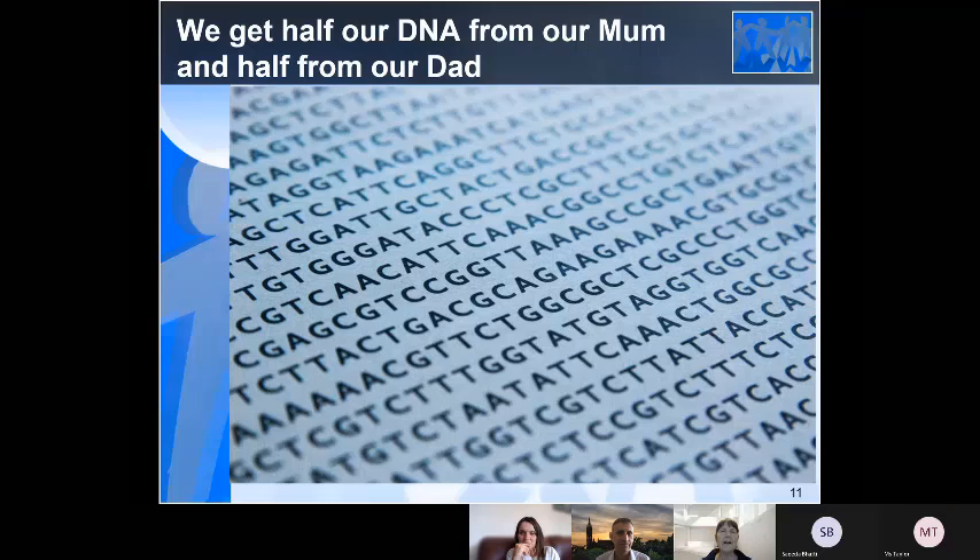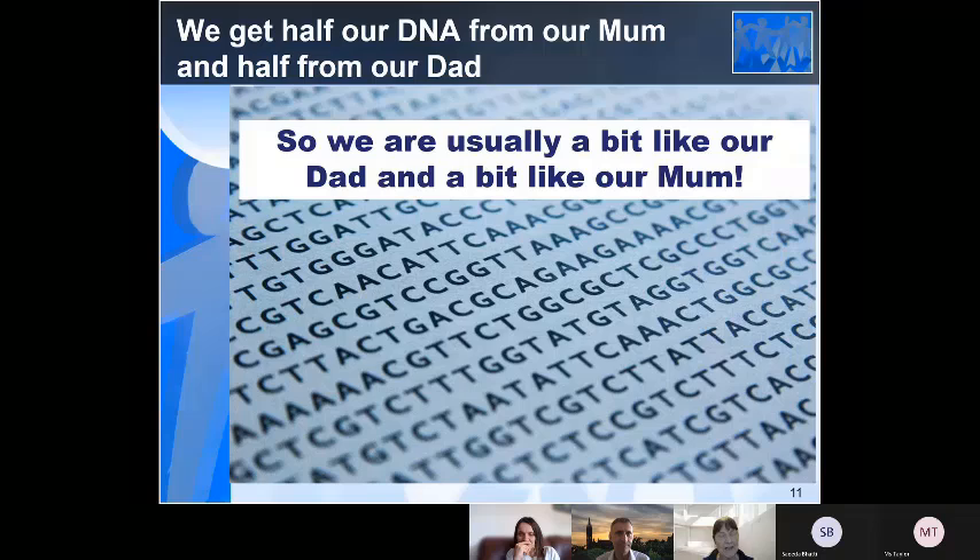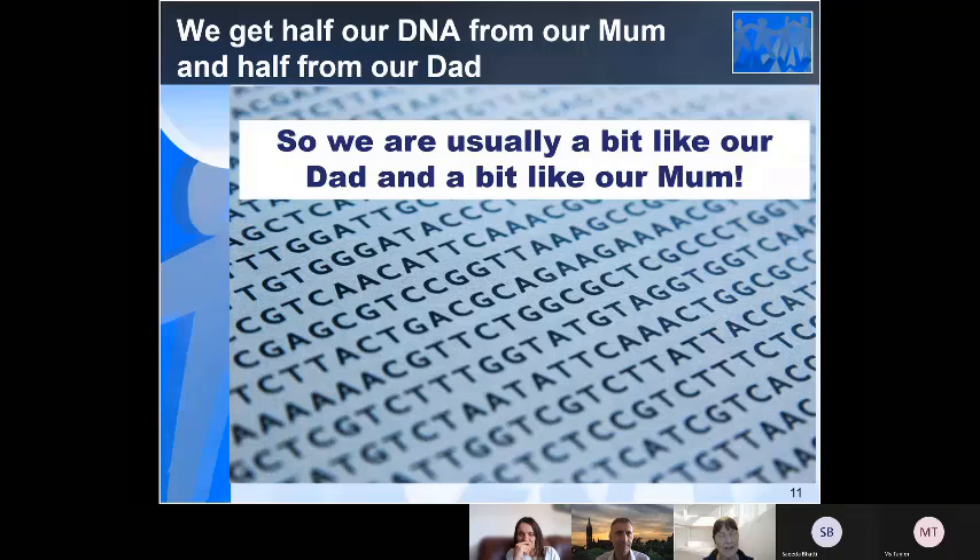And we get half our DNA from our mum and half our DNA from our dad. So we're a bit like our mum and a bit like our dad, usually. And if we've got brothers and sisters, they'll share some of the same DNA as you — about half. And Leah is now going to talk to you about what else we share DNA with.